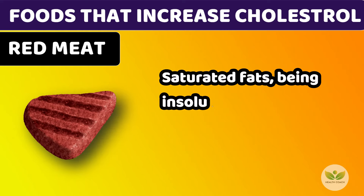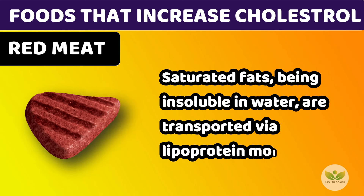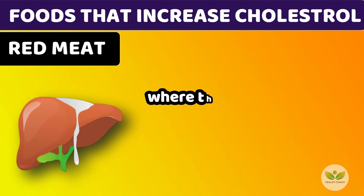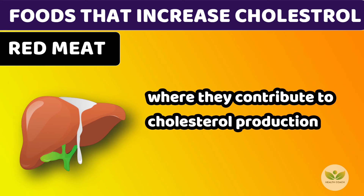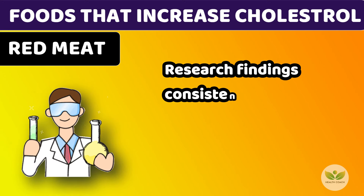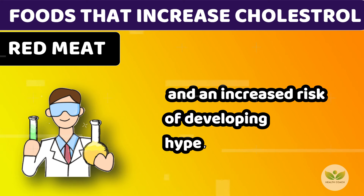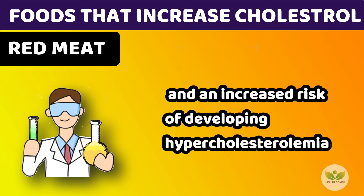Saturated fats, being insoluble in water, are transported via lipoprotein molecules to the liver, where they contribute to cholesterol production. Research findings consistently underscore the link between excessive red meat consumption and an increased risk of developing hypercholesterolemia.